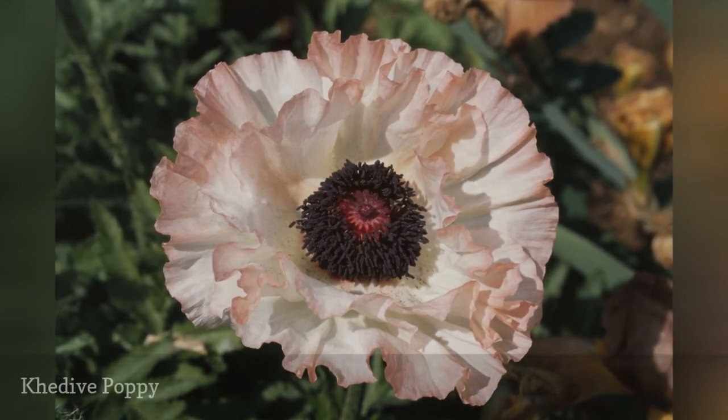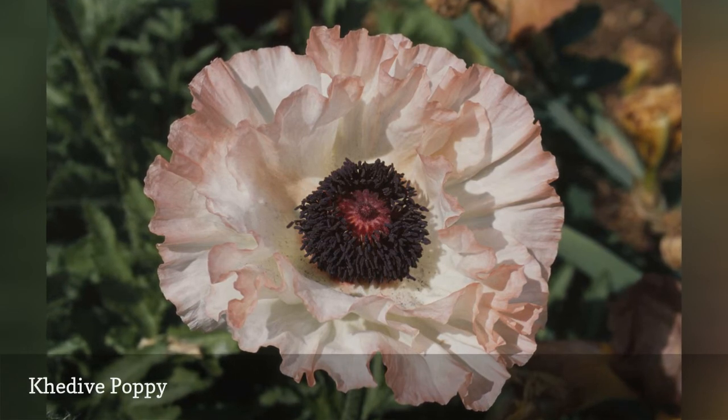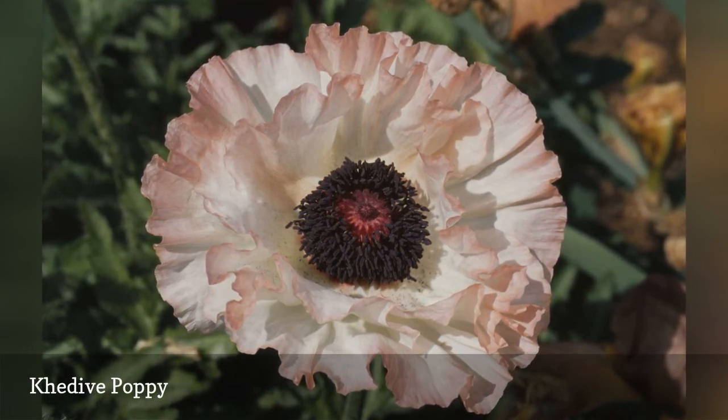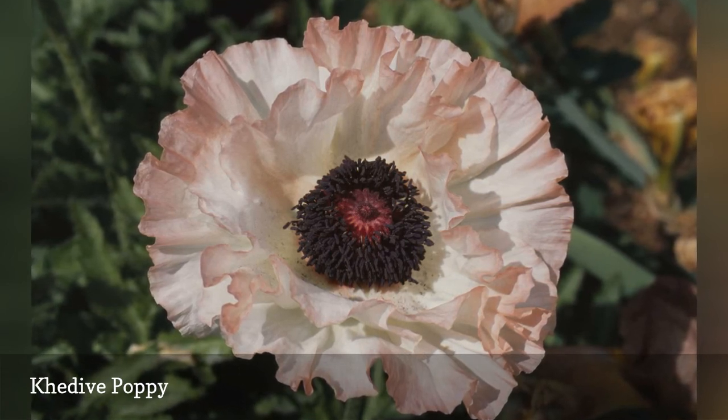Discover the most pale salmon tones that flatter all garden designs and planting companions when you add Kedive poppies to your garden. After flowering, leave the ornamental seed pods intact for textural interest in the landscape.